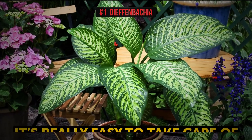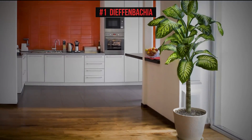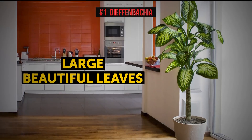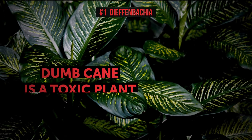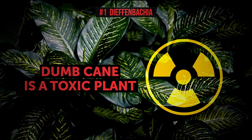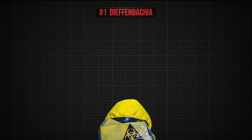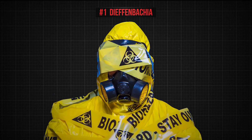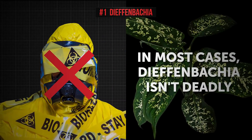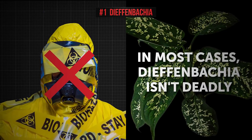Lots of people get this plant because it's really easy to take care of. It's low maintenance, yet rewards you for the little work you put into it with large, beautiful leaves. It's no secret that dumb cane is a toxic plant, and it's got a bad rep for that reason. But you shouldn't be so quick to believe all the crazy stories online. In most cases, Dieffenbachia isn't deadly for people. However, that doesn't mean you shouldn't be cautious around it.